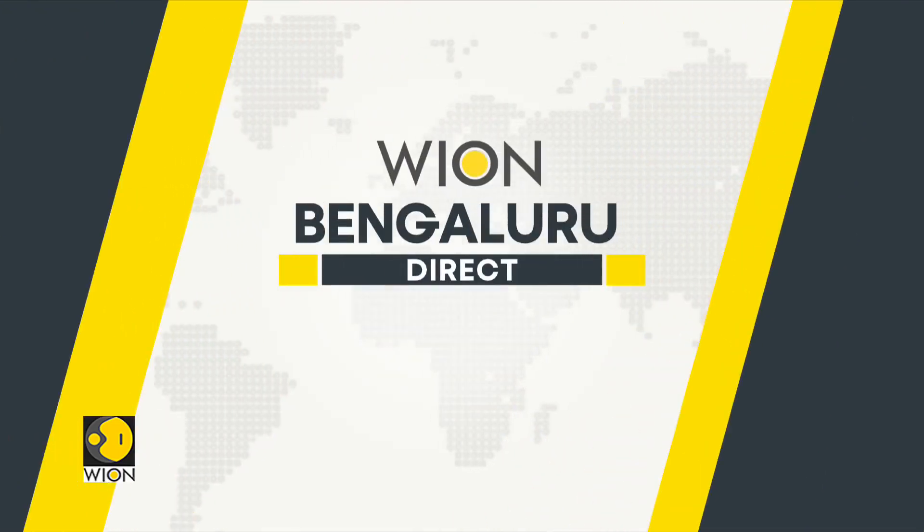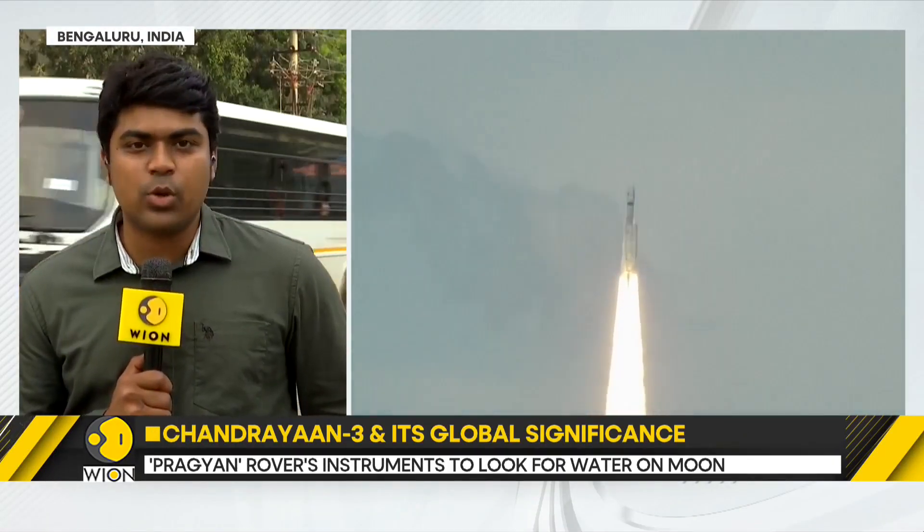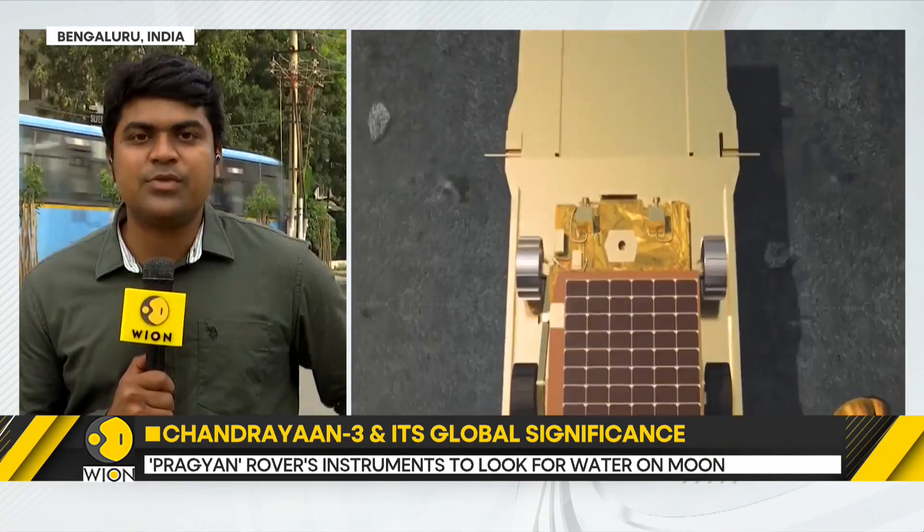ISRO is highly anticipating Chandrayaan-3's successful lunar landing. Over the last one week, we've seen ISRO scientists exude confidence on various forums, including the convocation of India's Indian Institute of Space Science and Technology, which is one of the sister organizations of ISRO. One of the center directors of ISRO clearly mentioned that a feather-like soft landing is what ISRO is looking forward to on 23rd August, which is tomorrow.